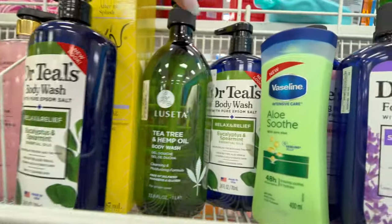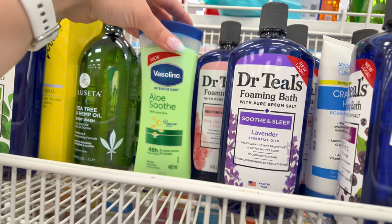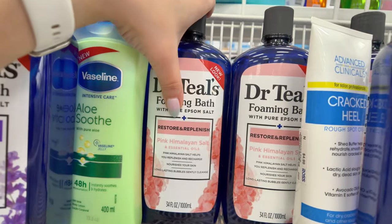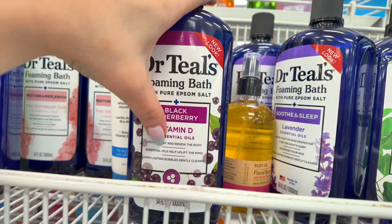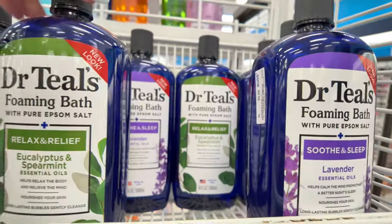Let's go check out the hair care and body section. They've got Lucetta hemp oil body wash for $6.99, Vaseline Aloe body lotion for $5.49. They have a whole Dr. Teal's section — lavender soothe and sleep, pink Himalayan salt restore and replenish, black elderberry with vitamin D, and eucalyptus spearmint relax and relief — all $5.99. Quite a variety.